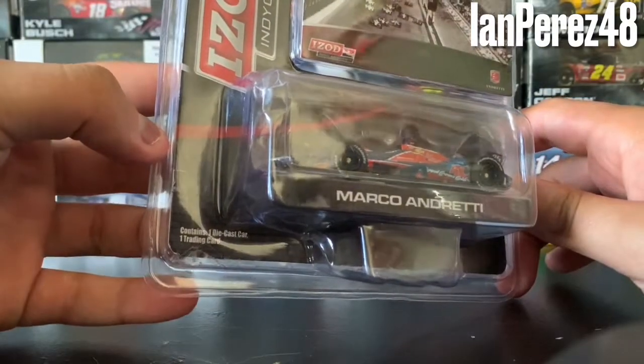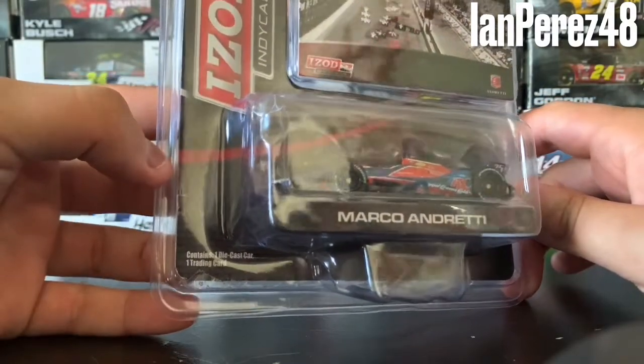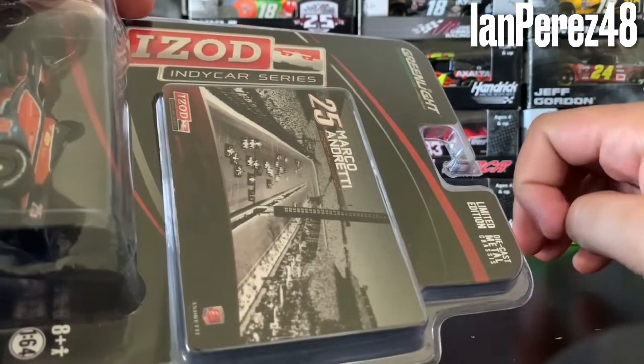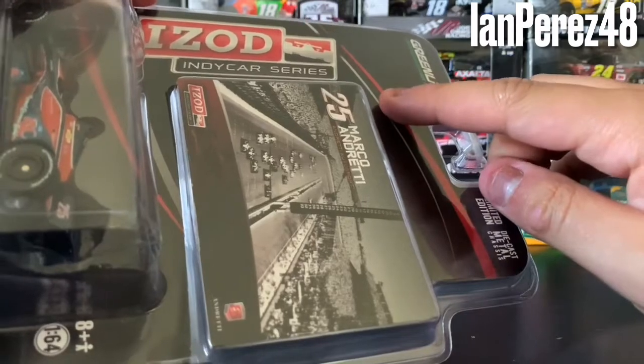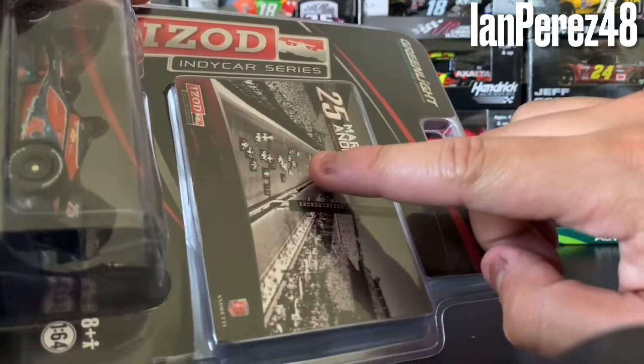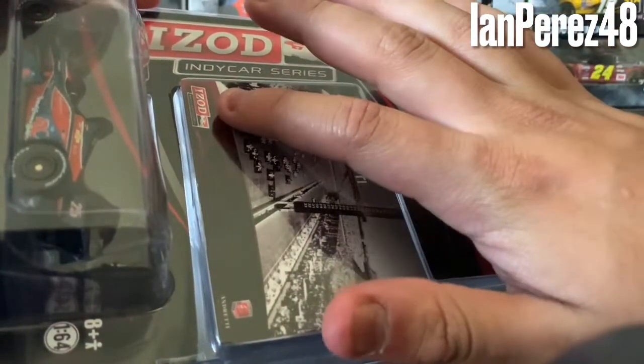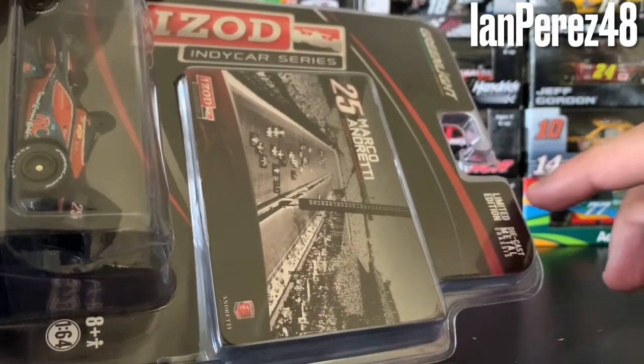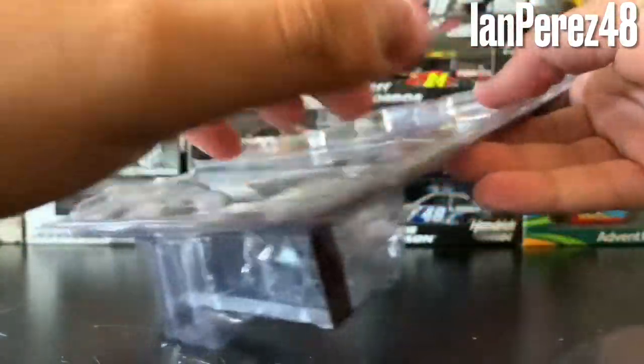This comes with one diecast and one trading card. Anyone remember the Eyes Out IndyCar Series? I sure do. You've got number 25 Marco Andretti, the 2012 Indy 500 in the background, the Eyes Out IndyCar Series branding, and it says 'limited edition diecast metal chassis' — Greenlight Collectibles.